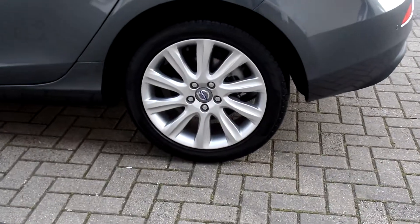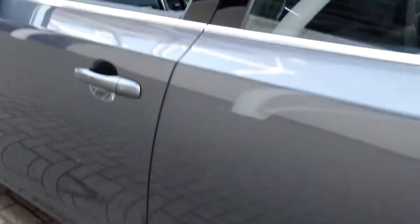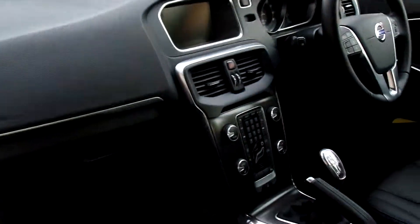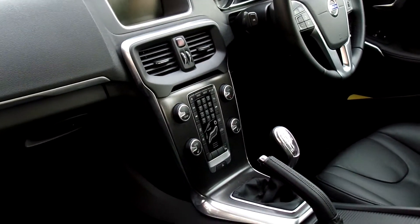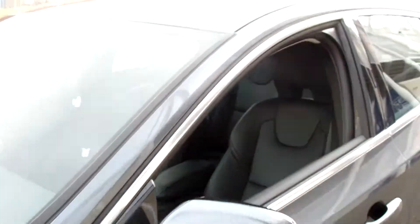All the usual features are cruise control, climate control, multifunction steering wheel, CD player, and 6-speed manual gearbox. As you can see, the car is in fabulous condition throughout.